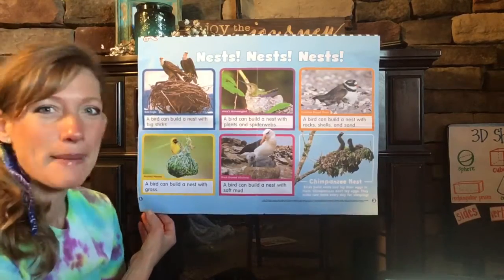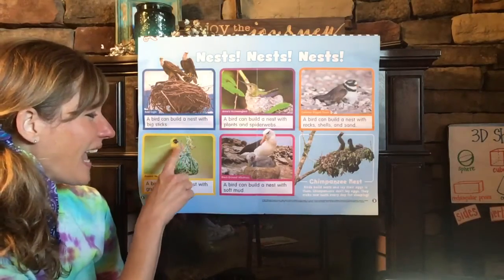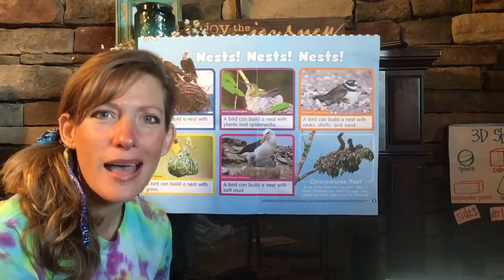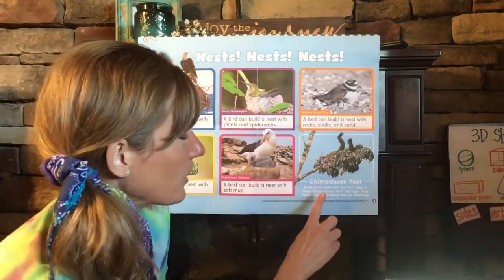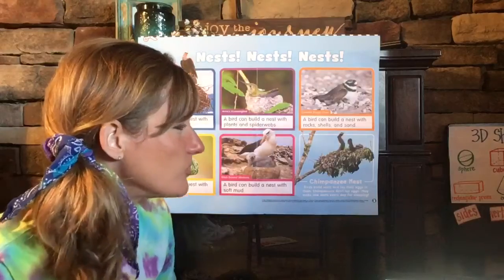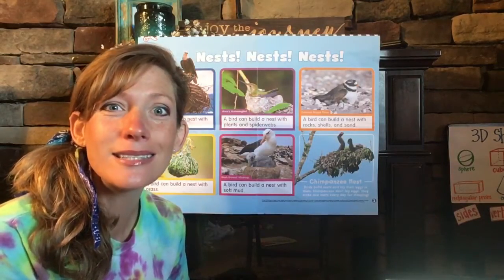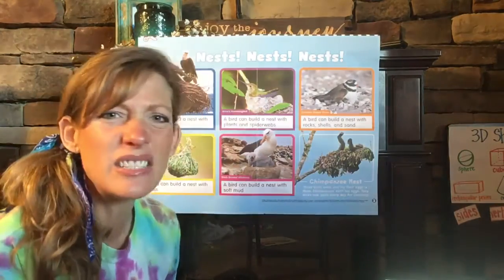Let's go down here to the yellow box. This is a masked weaver. I think this is such a cool kind of bird because they build their nest with grass and it's hanging — it almost looks like a basket hanging from the tree branches. This is a black-browed albatross and it can build a nest with soft mud. It just takes the mud and forms it almost like you would take Play-Doh and make a little nest. Now over here, this is not a bird — this is a chimpanzee. Did you know that chimpanzees build nests? Birds build nests and lay their eggs in them, but a chimpanzee doesn't lay eggs — they just make a new nest every day for sleeping. The chimpanzee is using leaves, sticks, and branches.